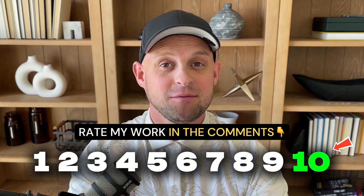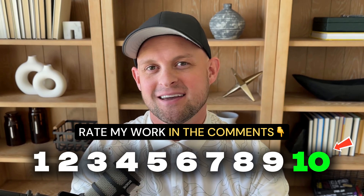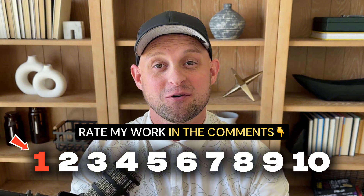So now it's time for you to be honest with me about what you think about this redesign. A 10 means this is a perfect redesign and a 1 means I should probably go find a new profession. Thanks for watching and we'll catch you in the next video.